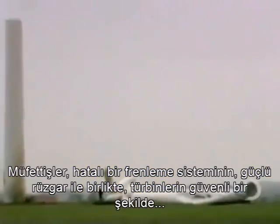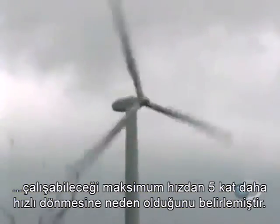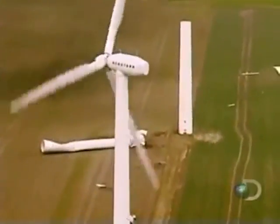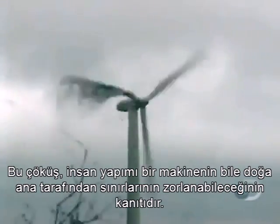Investigators determined that a faulty braking system allowed the gusting winds to spin the turbine more than five times faster than it could safely operate. The collapse is a reminder that even a man-made machine can be pushed beyond its limits by Mother Nature.